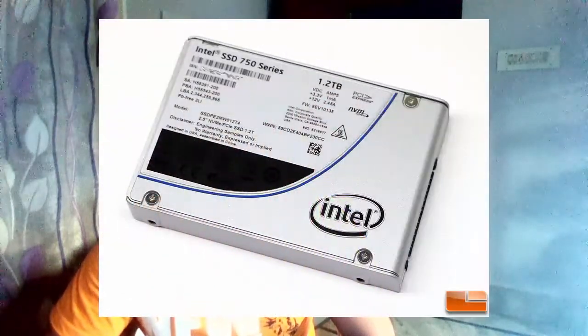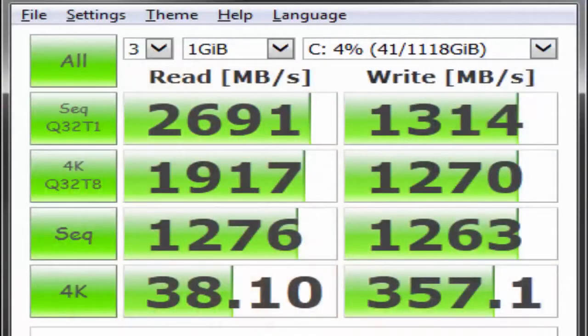At number 2 we have the Intel 750 Series SSD. The results were: for sequential it was getting around 1276 read and 1263 write. For 4K it was getting around 38.10 read and 357.1 write speed.